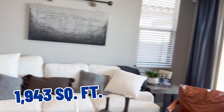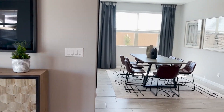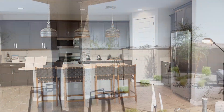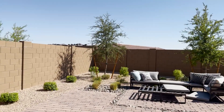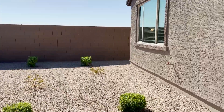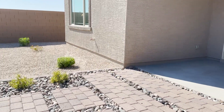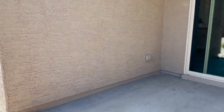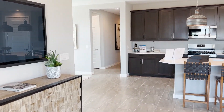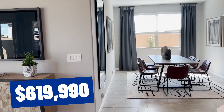This is 1,943 square feet, four bedrooms and three baths. The base price on this one is $619,990. Out back, they have pavers, but you can do whatever you want. The size of your lot will depend on whether you want a premium or standard size lot. There's a nice covered patio right there. This is the Ironwood — 1,943 square feet, four bedrooms, three baths, two-car garage, base price $619,990.